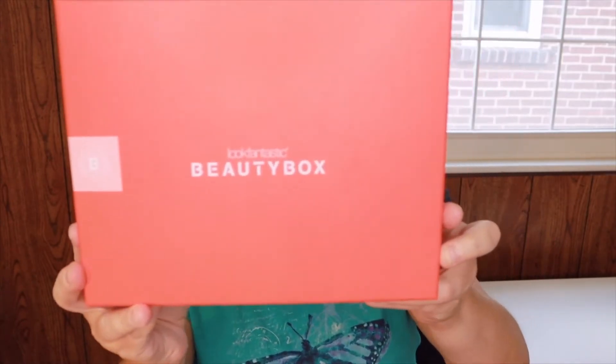Hi everyone, welcome to my channel. My name is Alicia. I do subscription box unboxings as well as product reviews. Today we're going to be doing a brand new box to my channel, which is the Look Fantastic Beauty Box.